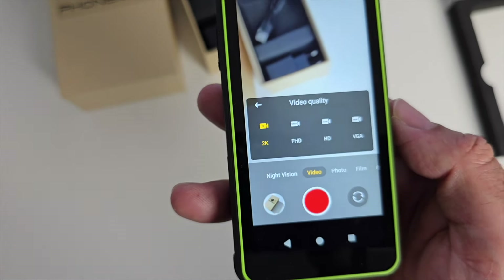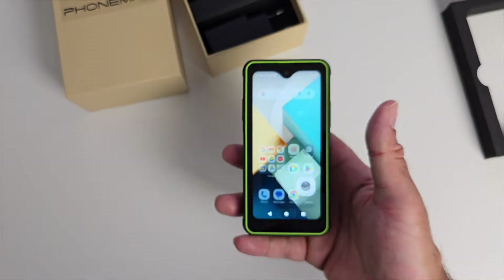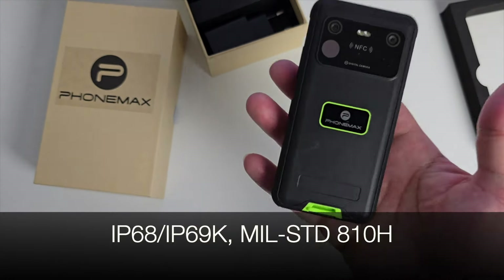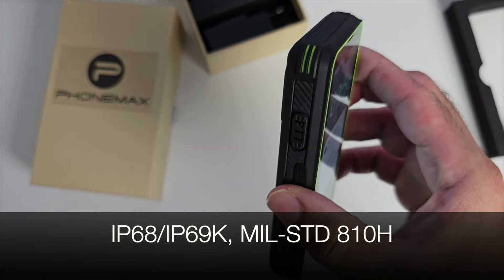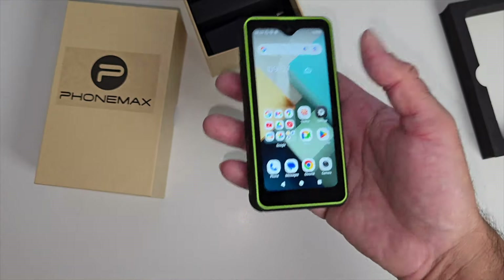Video-wise, this supports up to 2K resolution video, and the front camera also shoots 2K resolution video at max. You've got IP68, IP69K, and military standard 810H durability ratings. And the best part about this phone is you can do everything with just one hand — that's how small it is.